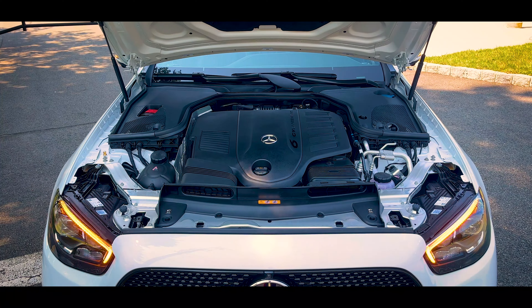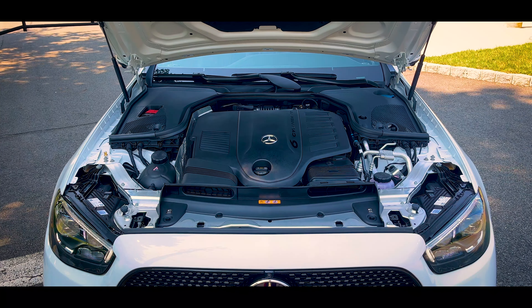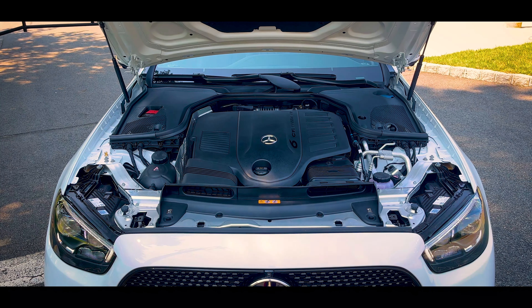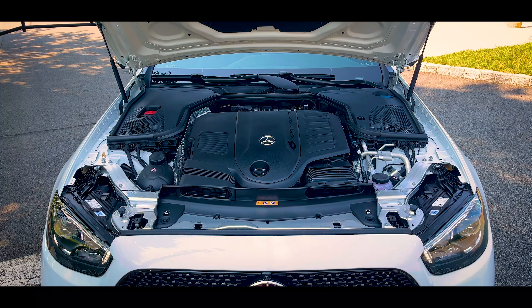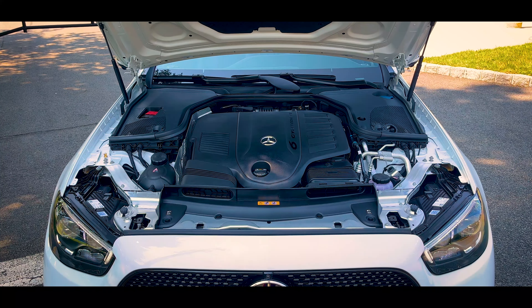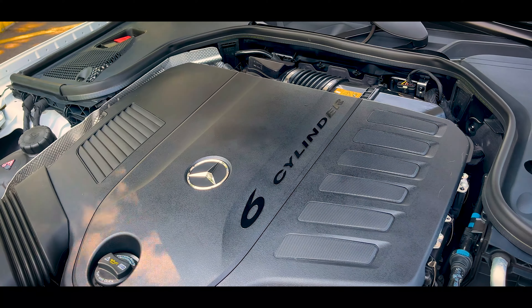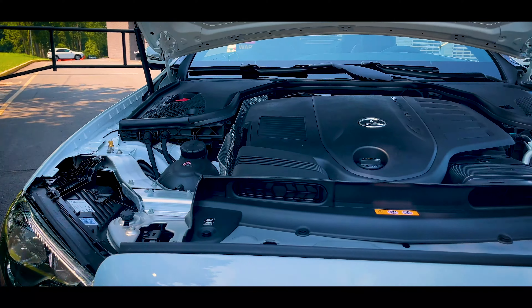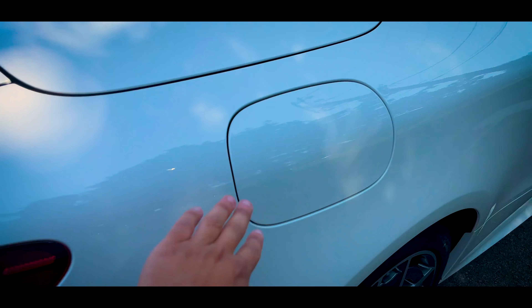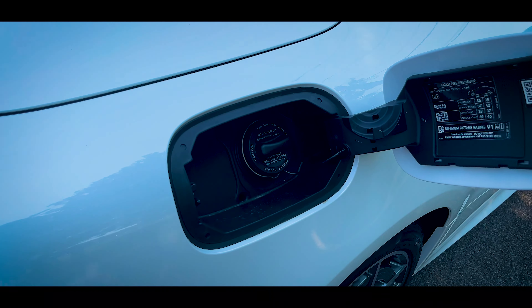Taking a look under the hood, here is a 3-liter turbocharged inline 6-cylinder engine putting out 362 horsepower and 369 pound-feet of torque, paired with a 9-speed automatic transmission and 4Matic all-wheel drive. 0-60 takes 5.1 seconds. Fuel economy ratings are a combined 24 miles per gallon — 22 in the city, 29 on the highway — and the fuel tank capacity is 17.4 gallons.